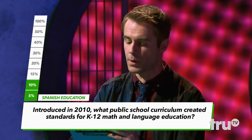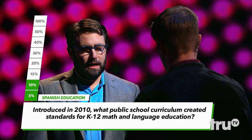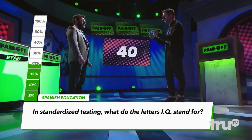Introduced in 2010, what public school curriculum created standards for K-12 math and language education? Core. Correct. In standardized testing, what do the letters IQ stand for? Intelligence quotient. Correct.